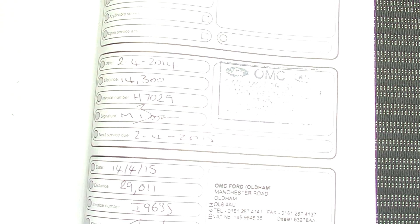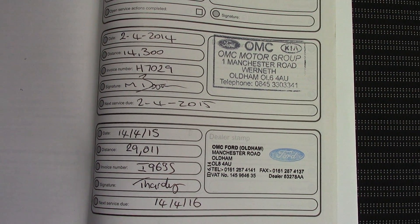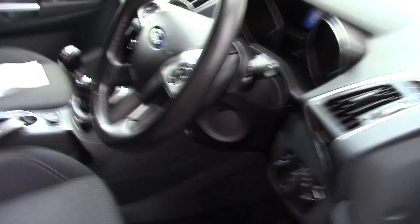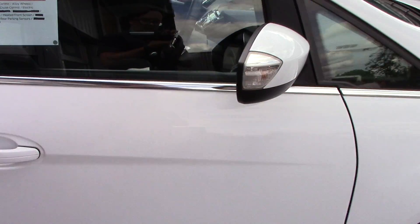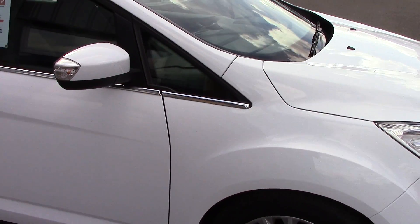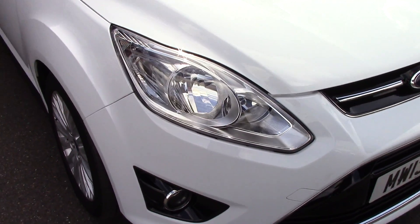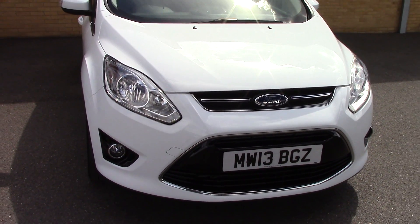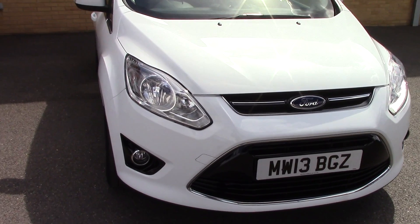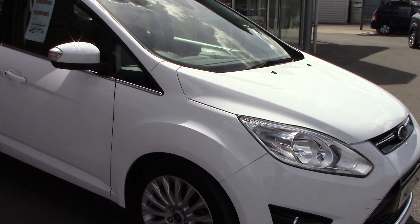Over here we've got the service history for the vehicle for Ford. And like all of our vehicles, this one comes fully Ford prepared. Taking a quick walk towards the front of the vehicle, it's finished off in a very nice solid frozen white. As you can see, this vehicle is a lovely, lovely example.